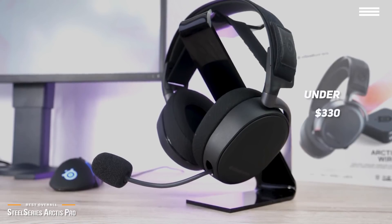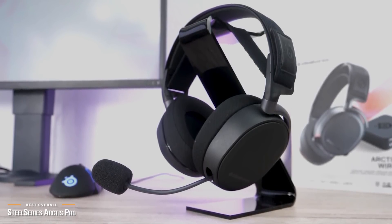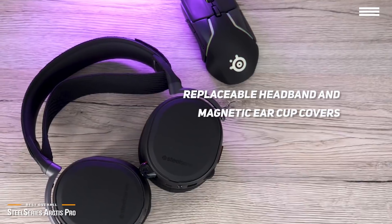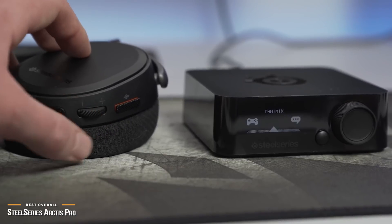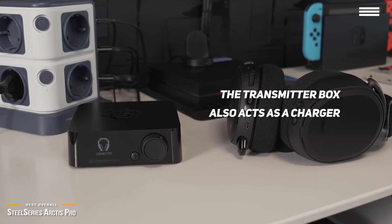Unlike the Astro A50, the SteelSeries Arctis Pro is minimalist with no fluff in its classy, matte, and ergonomic design. You'll love that the headband and magnetic earcup covers can be replaced, so you can personalize your pros and make them truly yours. The USB wireless transmitter features a clear OLED screen, making it easy to navigate the UI. Plus, the transmitter box also acts as a charger for your spare headset battery.